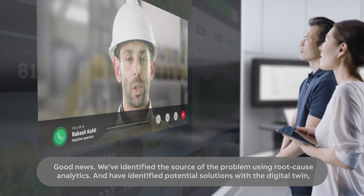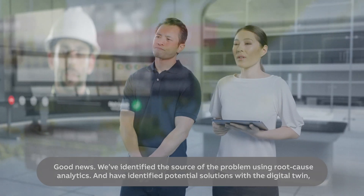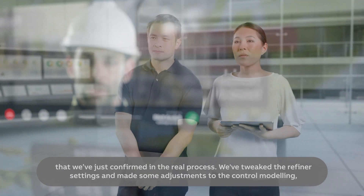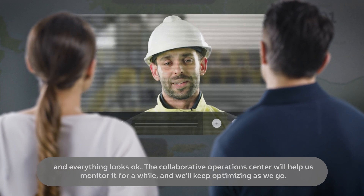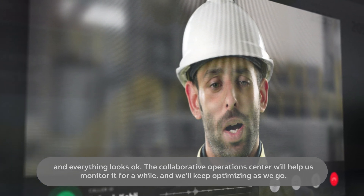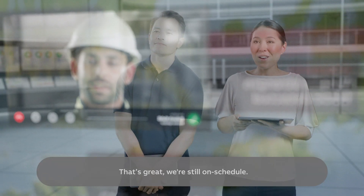Good news. We have identified the source of the problem using the root cause analytics and have identified potential solutions using the digital twin, which we have just confirmed in the real process. We have tweaked the refiner settings and made some adjustments to the control modelling and everything looks OK. The Collaborative Operations Centre will help us monitor it for a while and we will keep optimising as we go. That's great — we're still on schedule.